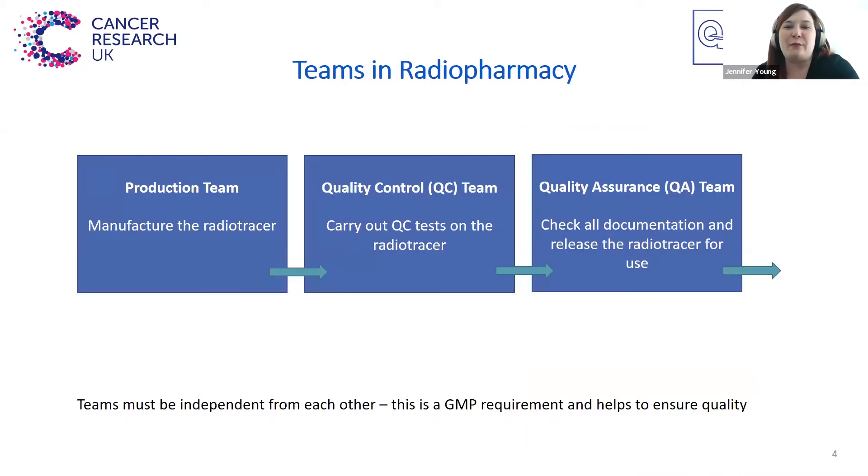Staff working in radiopharmacies, and in fact staff working in PET centres, tend to be split into three teams: the production team who manufacture the radiotracer, the quality control team who conduct tests on the radiotracer to ensure it meets specifications, and the quality assurance team who check all of the documentation and are the final people that release the radiotracer for use. These three teams must be independent from each other. This is part of the GMP requirements and it helps to ensure quality.